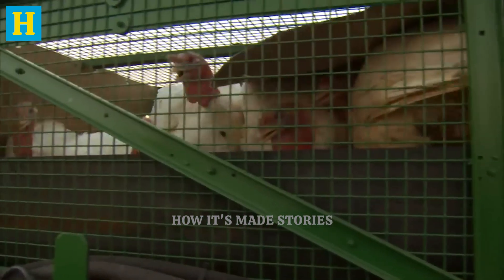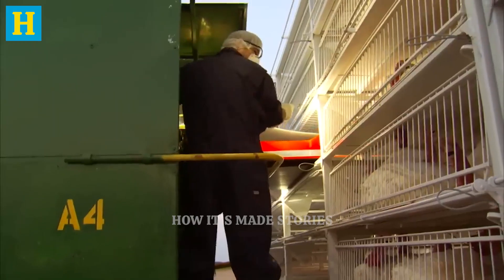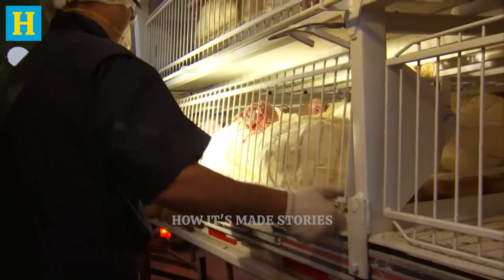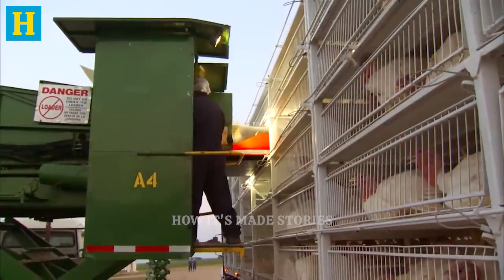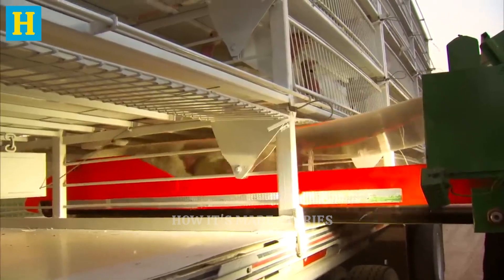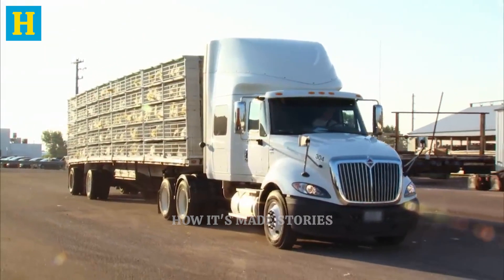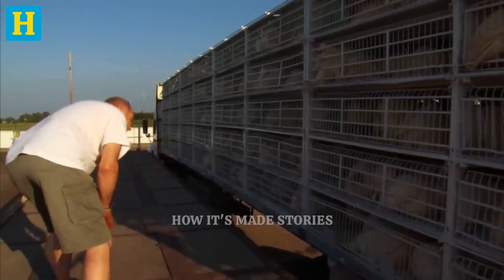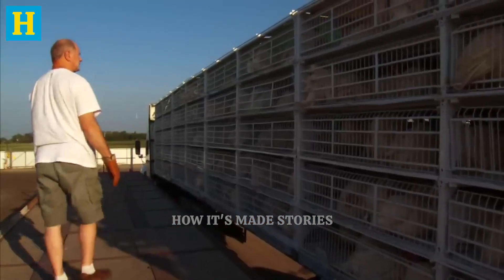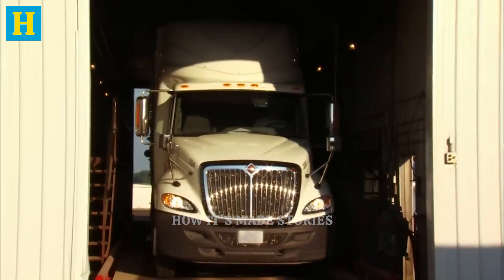Preparation for transport begins at the farm, where workers carefully handle the turkeys to avoid injury and stress. Each bird is placed into the transport crates with ample space to move, ensuring their comfort. The logistics of transporting turkeys are meticulously planned to ensure efficiency and timeliness. The journey from the farm to the processing facility is designed to be as short and smooth as possible.